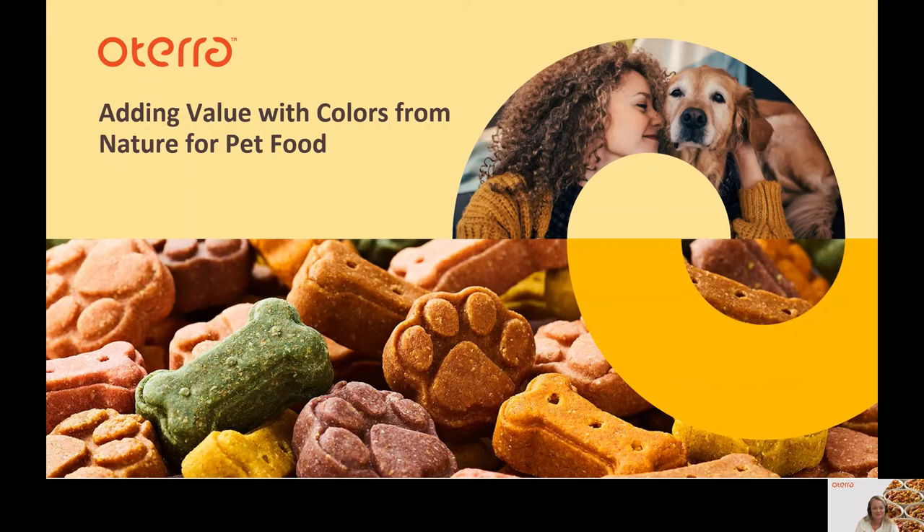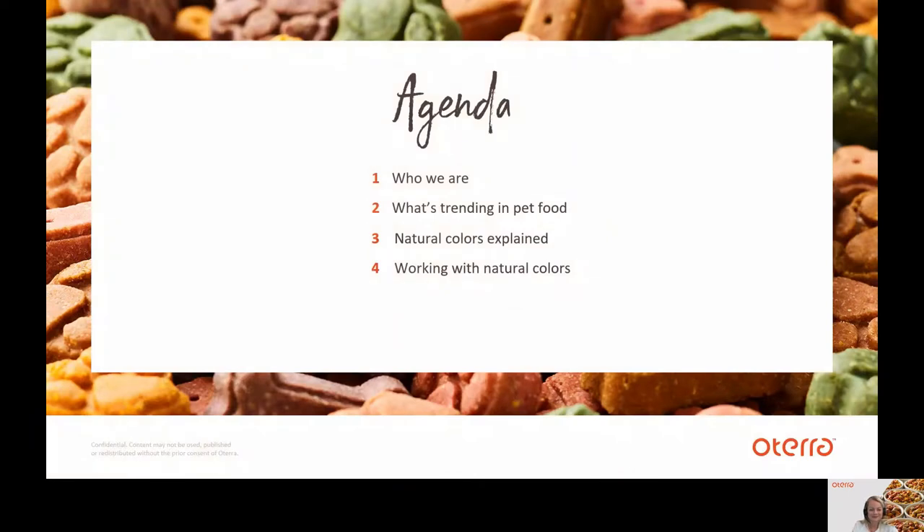So, adding value with colors from nature for pet food. Today we will take you into a small learning journey about the value of natural colors. After a short introduction to Oterra, I will focus on what's trending in pet food, and then Janice will continue with natural colors as explained and how to work with natural colors.